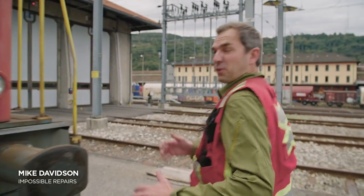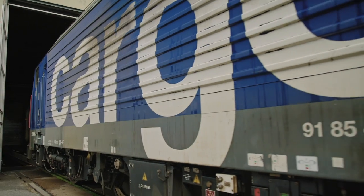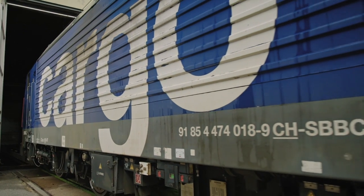Here in Chiasso, locomotives are overhauled and revitalized. And just like with their watches, the Swiss have a reputation for keeping trains moving on time.